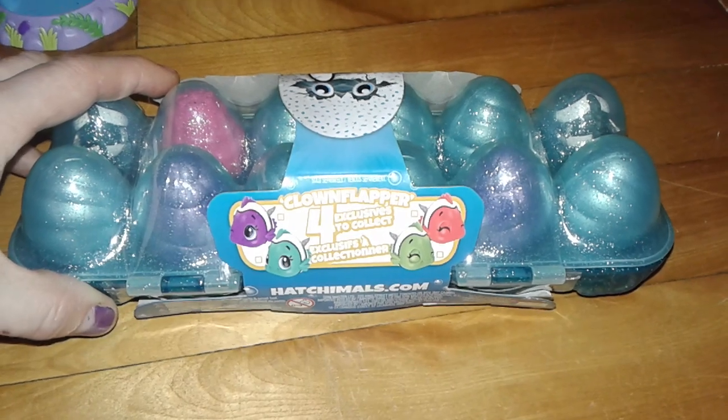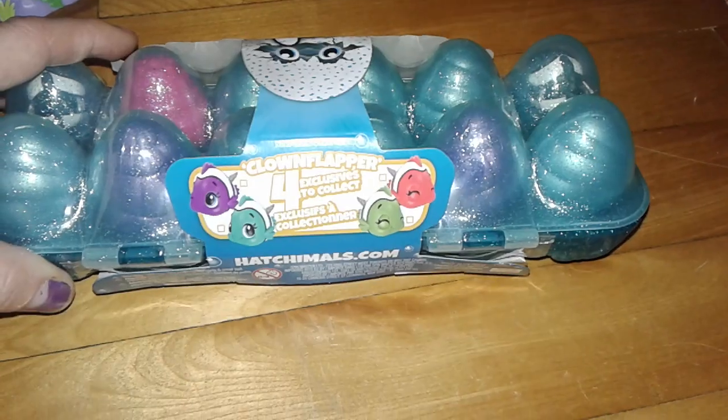There are four exclusive characters to get. They're clown flopper fishes.